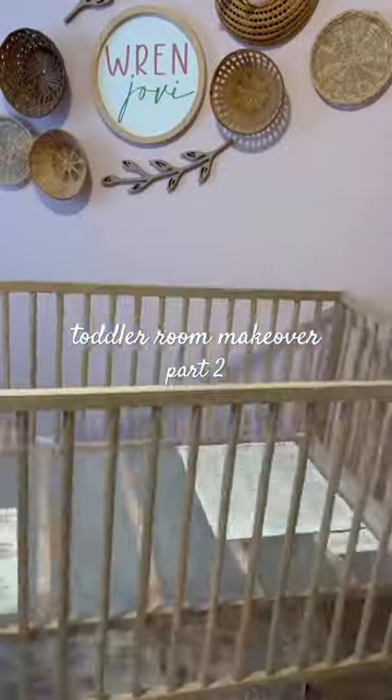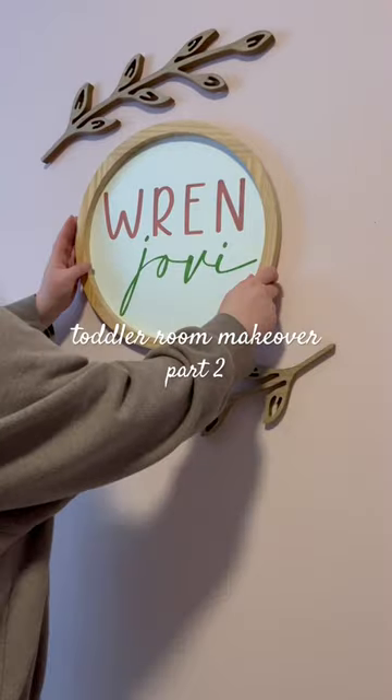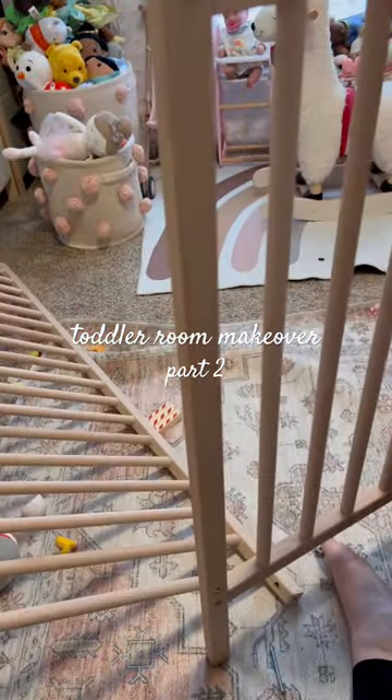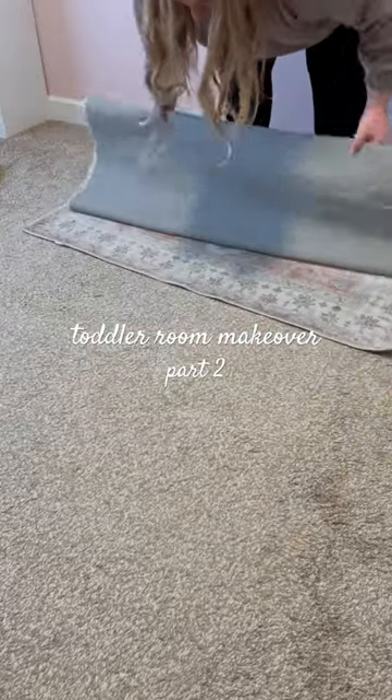I'm turning my daughter's room from a nursery into a big girl room and I definitely got a little emotional taking this stuff down today. I remember making this sign and putting these things up while I was pregnant, just so excited for her arrival, and now she's two years old and ready for a big girl room, which is just crazy for me.